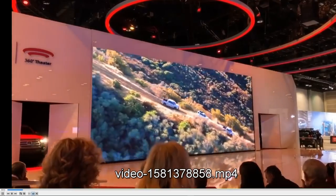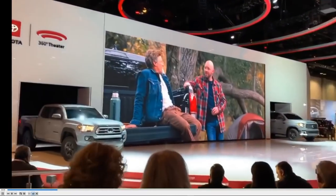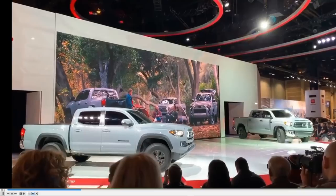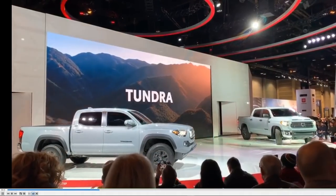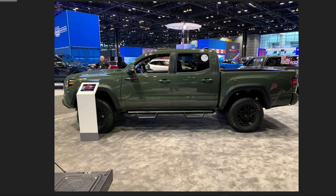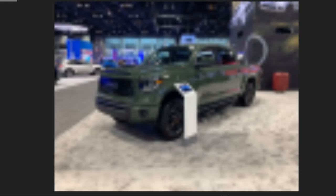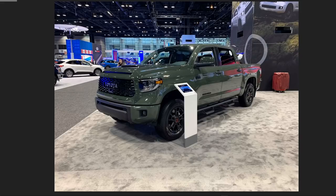Here is the unveil of the Trail editions of the Tacoma, Tundra, and 4Runner — though surprisingly the 4Runner wasn't actually there in this trail edition. Mike took a really high quality photo of the Tundra Trail edition — nice black wheels, blacked out handles, tinted windshield and windows. Just a really clean looking vehicle. They also had army green TRD off-road packages of the Tacoma, 4Runner, and Tundra — just super sharp. Honestly, I think I might like these green ones more than the Trail editions.